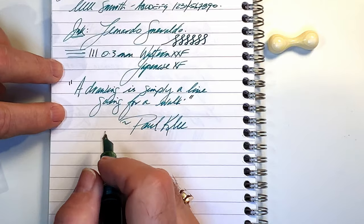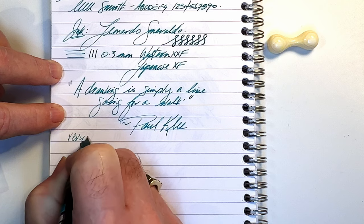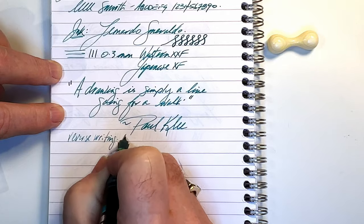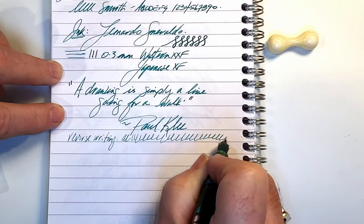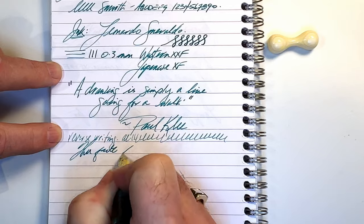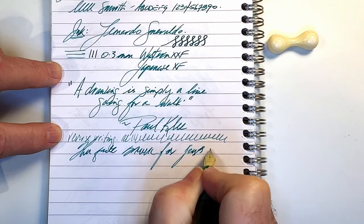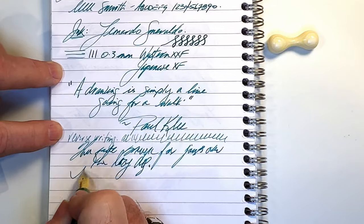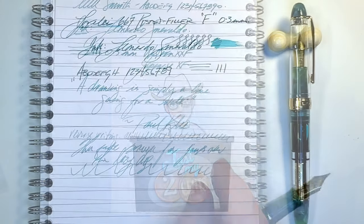And for our quote — and for some reverse writing. It's not scratchy, surprisingly, but it is skipping a bit. It's working. And some quick writing — no problems whatsoever, that feed keeping up with that fine nib.